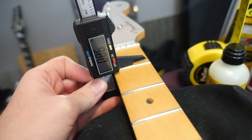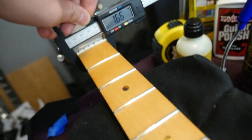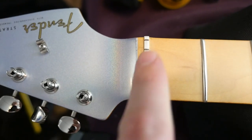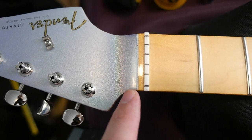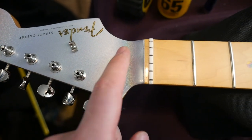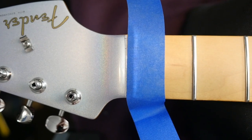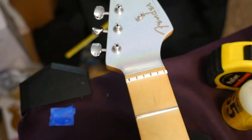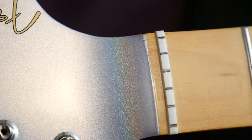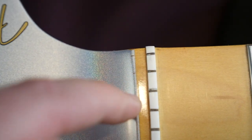They're calling this a mid-'60s C neck profile — pretty rounded but not too thin. First fret neck depth is 0.86 inches, 0.88 by the 12th. The synthetic bone nut measures 1.65 inches, increasing to 2.03 inches by the 12th fret. I went ahead and lubricated the nut. I always notice when Fender doesn't get a perfectly straight line on the painted headstock caps — this one's not too bad from most angles, actually pretty good. One thing to note: the strings are actually digging into the finish near the nut, which you can feel with your nail.